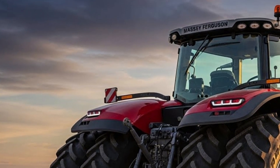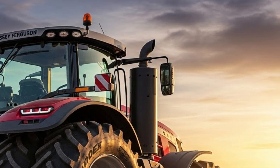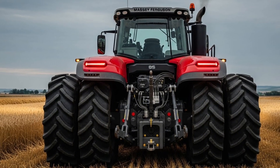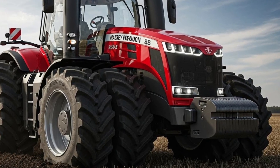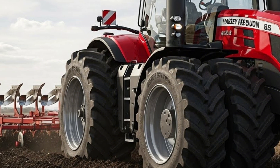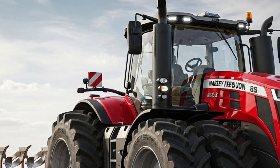Maintenance and reliability are also key strengths. Massey Ferguson designed the 8S with easy access to service points, longer service intervals, and durable components built to handle demanding conditions. This means less downtime, lower maintenance costs, and more time getting actual work done. For farmers, that reliability translates directly into peace of mind during critical seasons.